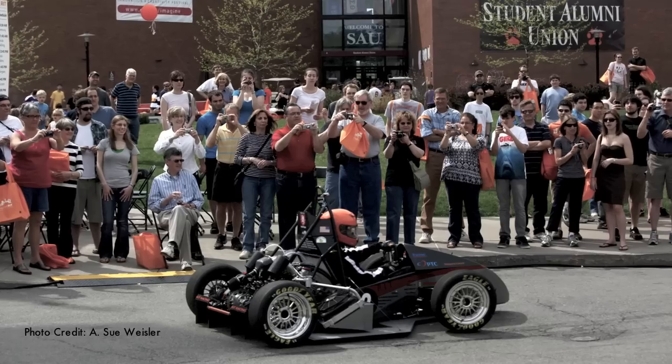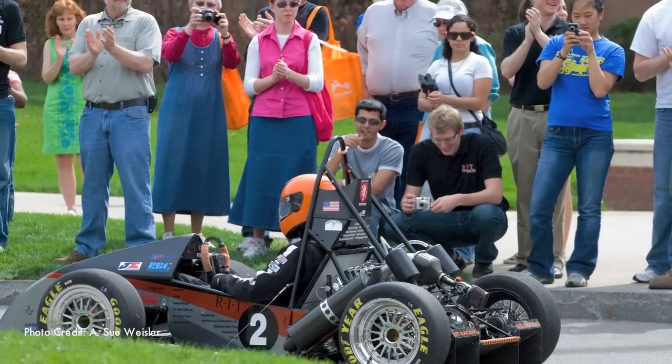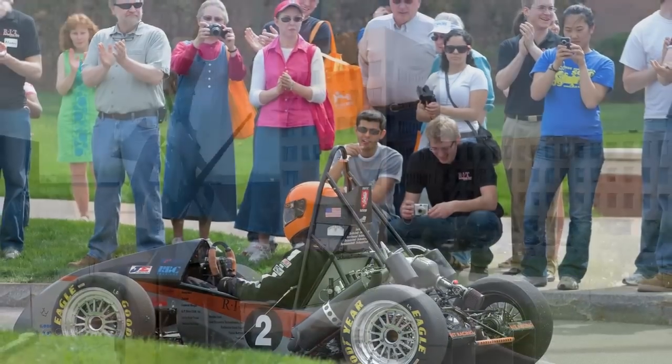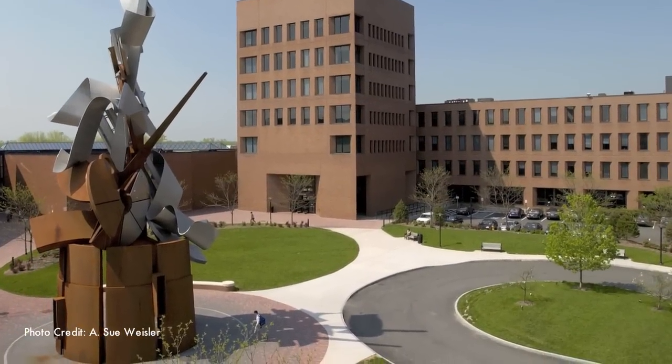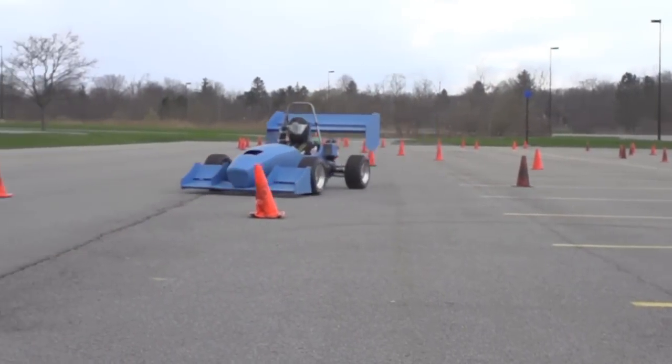All of our events are kind of geared towards getting our image out to the public. We start off with a driving demonstration right around Simone Circle, pretty much right around the base of the Sentinel — that's pretty much ground zero of the team. We get a really big crowd around. After that we pose for pictures and the public comes up and gets a closer look and asks questions. When people first walk up they go, how fast does it go? Or who drives it?